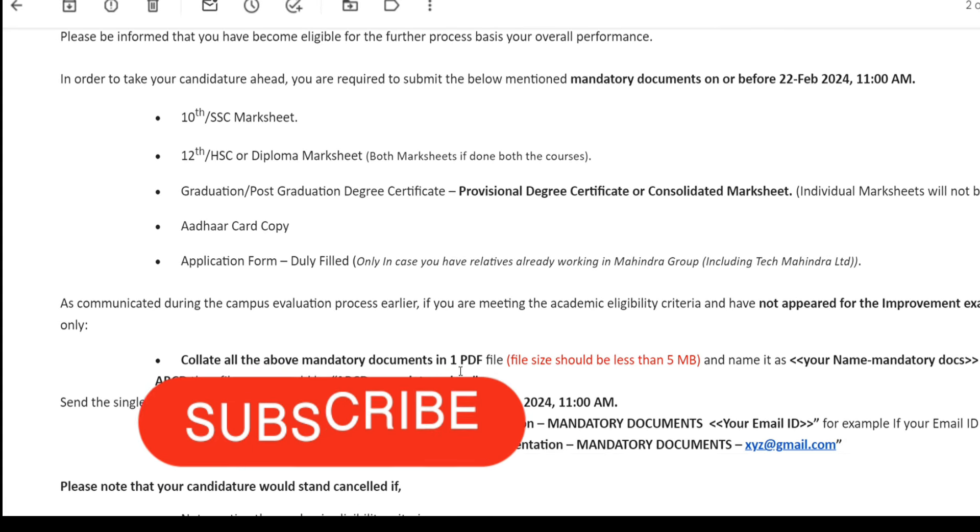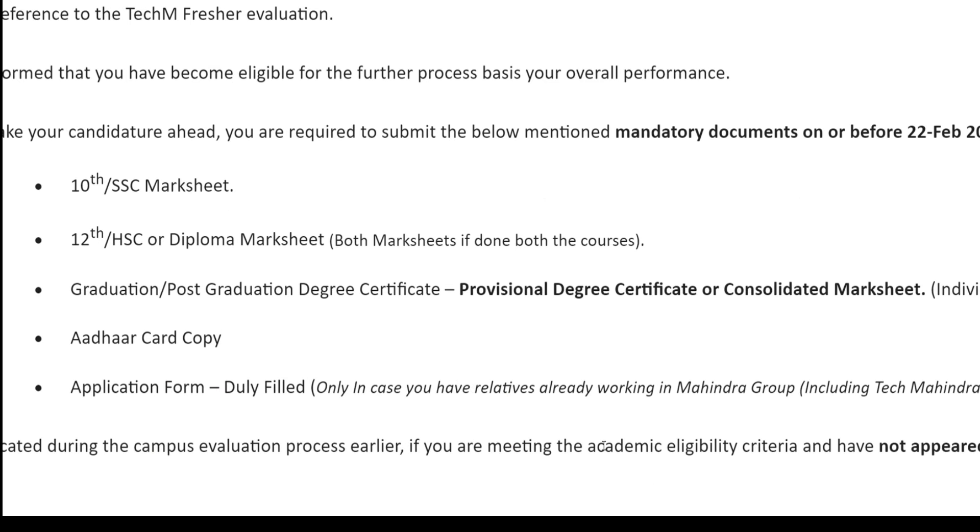All mandatory documents must be compiled into one single PDF file. The naming convention given is: your name followed by a hyphen and then 'mandatory docs' — for example, 'YourName-mandatory docs'. You need to send this PDF file to the mail ID provided in the mail, on or before the date and time given. The subject line format is also specified in the mail.